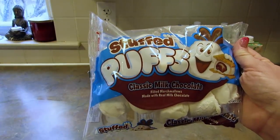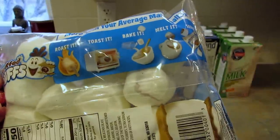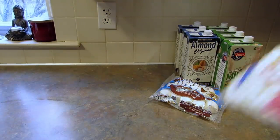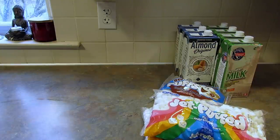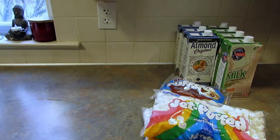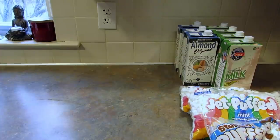I found these Stuffed Puffs classic milk chocolate filled marshmallows made with real milk chocolate. It's an 8.6 ounce bag and I just picked up one. I'm not quite sure what I'm going to do with it yet but I thought I'd grab one. Then I also found the Jet-Puffed marshmallows, 10 ounce bags of mini marshmallows. I got two of those because I've been doing Rice Krispie treat recipes here on my YouTube channel. I have a couple more coming up for the spring and Easter time frame.